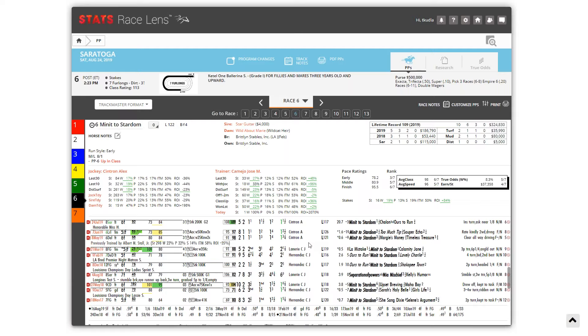If Minute to Stardom can put some pressure on Come Dancing, and even when we look at Separation of Powers — who's generally forwardly placed — is she going to have a trip similar to the one she had last year in the Test when she went by a couple of these horses? We'll see how it unfolds. A very interesting race, small field. Scott and Christina both like Come Dancing for the win. If you want a little bit of value, maybe take a look at Christina's Minute to Stardom.